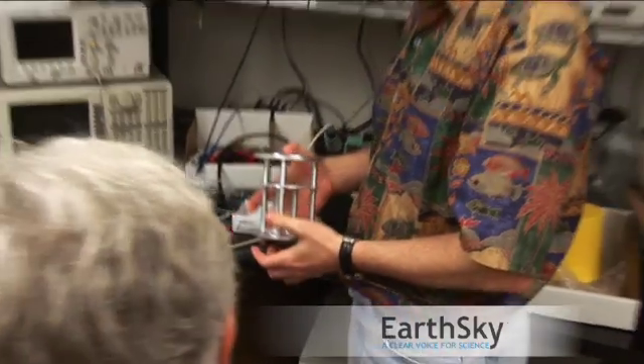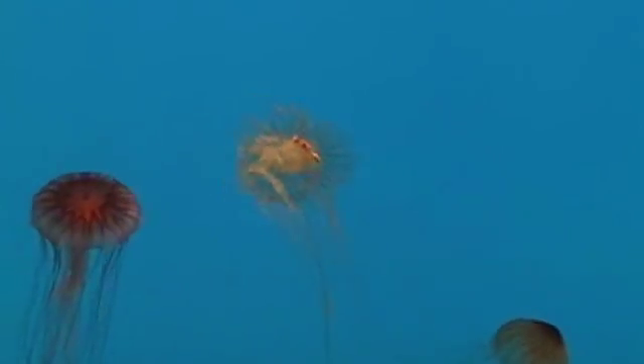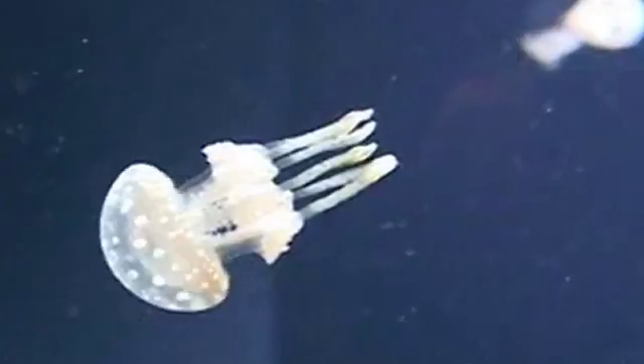One of the big revolutions we're seeing now in all of science and technology is the miniaturization of electronics. There are lots of things we'd like to know about plants, animals, and tiny animals. The only way to get a good sampling is to have something out there that behaves like an organism. All the sampling vehicles we have are either way too big or way too slow — they don't follow a water parcel.